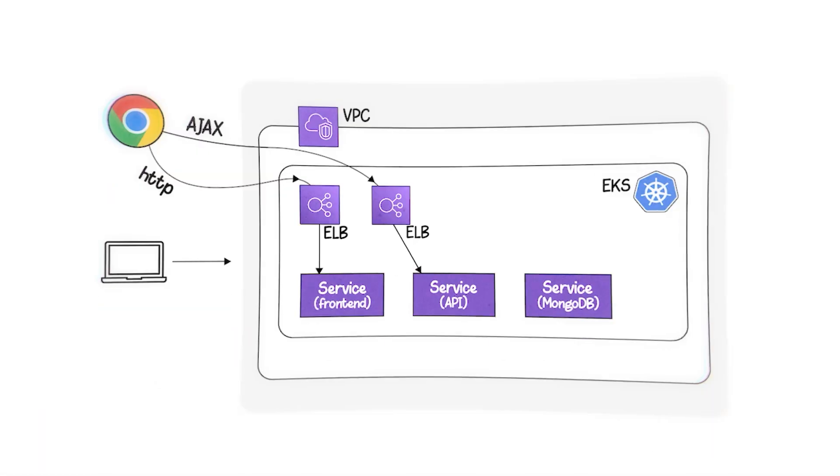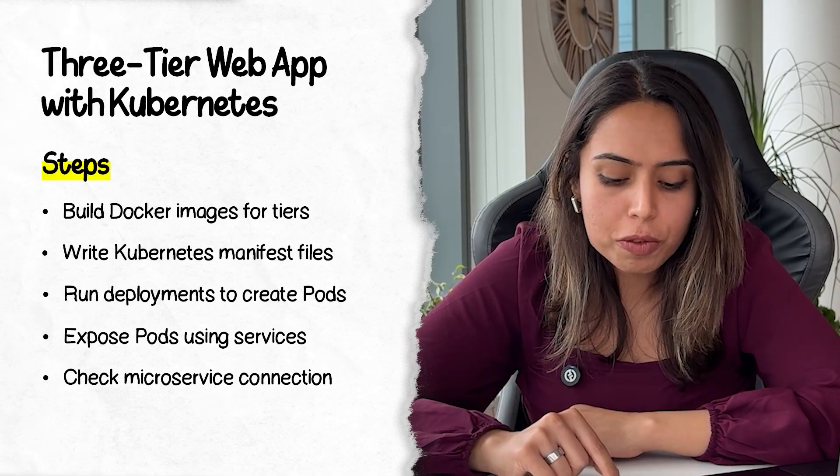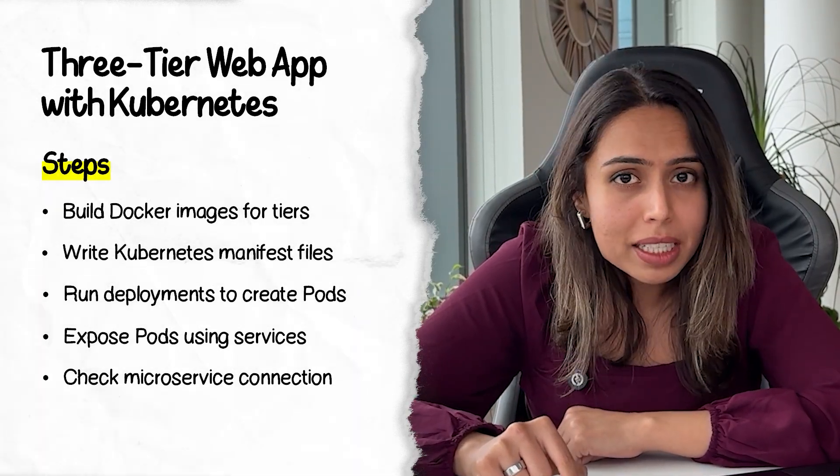Once you've deployed persistent volumes, services, deployments, and ingress, you can check the connection between microservices — whether the front-end communicates with the back-end APIs and whether the back-end communicates with the database. The outcome: you understand multi-tier infrastructure running on Kubernetes. Also note the difference from project one — project one uses Docker Compose, this one uses Kubernetes. If you have both projects on your resume, make sure you understand the difference. With Docker Compose you can run multi-container applications, but Kubernetes helps you orchestrate and manage containers at scale. A Kubernetes-specific video is coming soon.